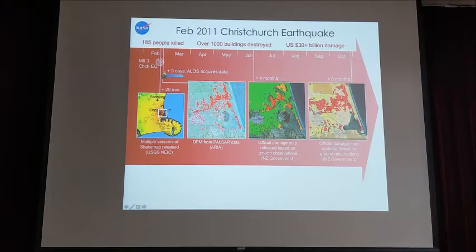Four months after the earthquake, the New Zealand government produced their own map after hundreds of geotechnical engineers visited house by house. You can see the spatial correlation between our radar map and their map. Eight months after the earthquake, the New Zealand government updated the map incorporating land damage. The two maps became even closer. If you imagine eight months versus three days — that's the value of this rapid response product for quickly estimating economic loss.